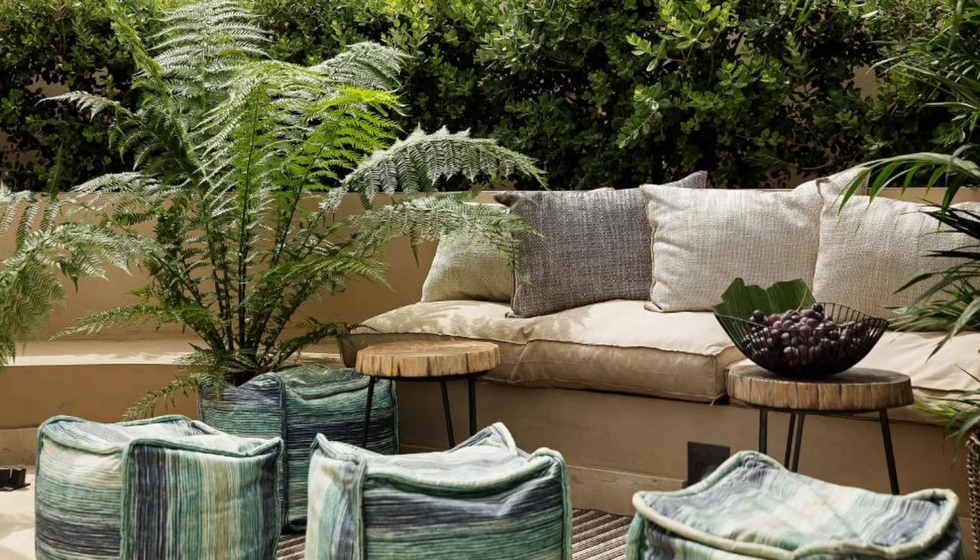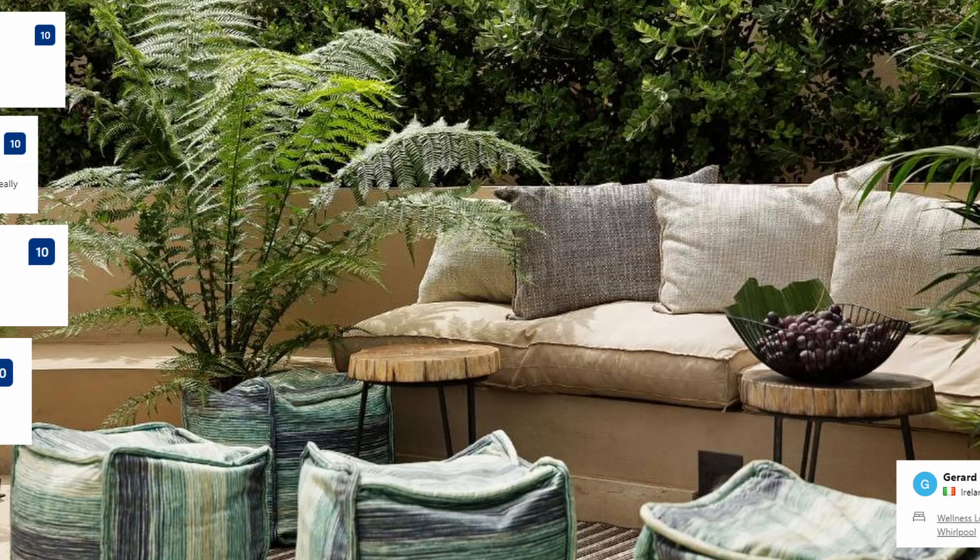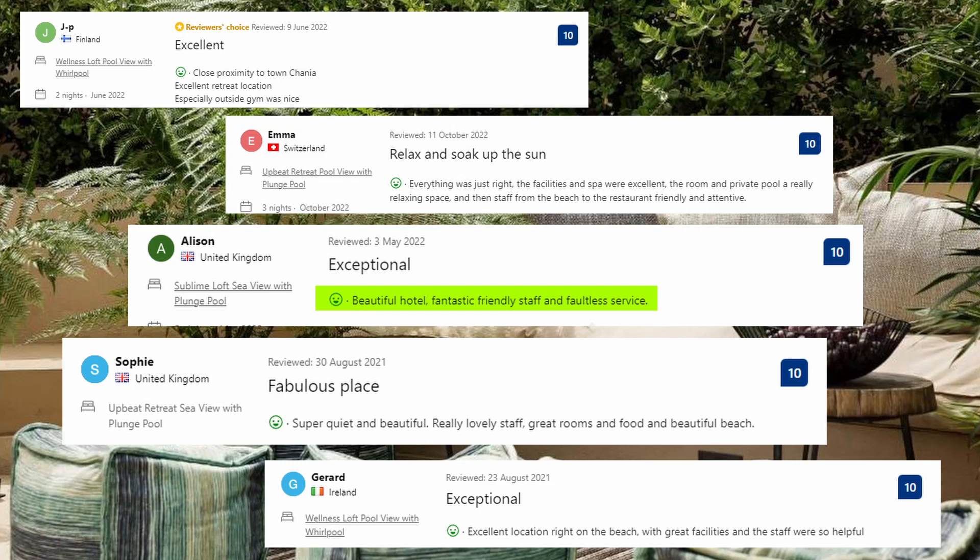Let's see what the guests said about this place. Beautiful hotel, fantastic friendly staff and faultless service. Super quiet and beautiful. Really lovely staff, great rooms and food and beautiful beach. Excellent location, right on the beach, with great facilities and the staff were so helpful.